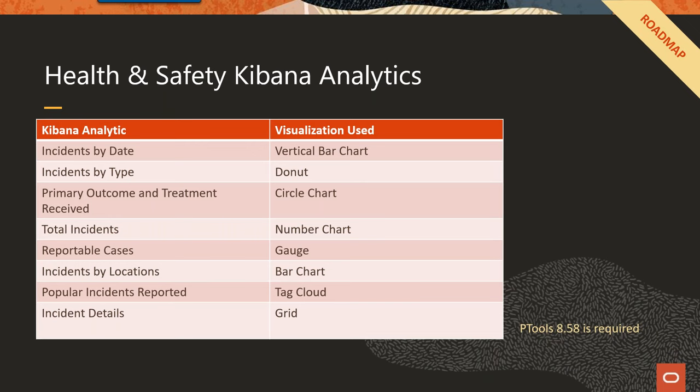We now have some Health and Safety Kibana analytics coming out on the roadmap. Kibana is an open-source tool that uses Elasticsearch — so you would need to be using Elasticsearch. We build out all the indexes for you, and performance is much faster than simplified analytics. The other requirement is PeopleTools 8.58. This is a big investment from a PeopleSoft perspective — not just Finance but for HCM. Benefits, Time and Labor, Absence, and Payroll are all working on Kibana analytics coming out very shortly.